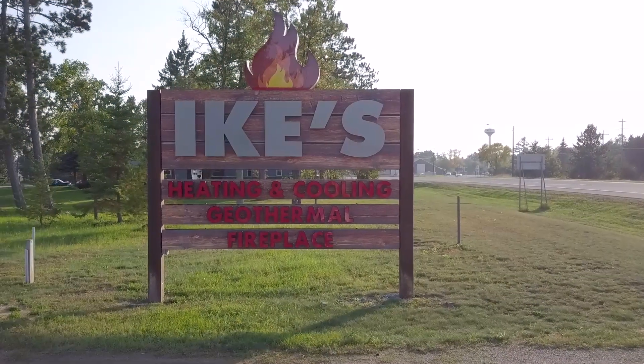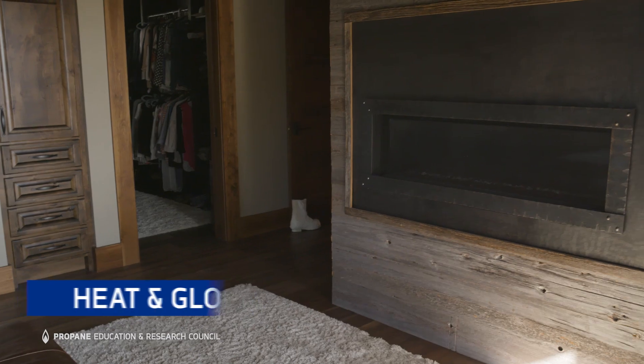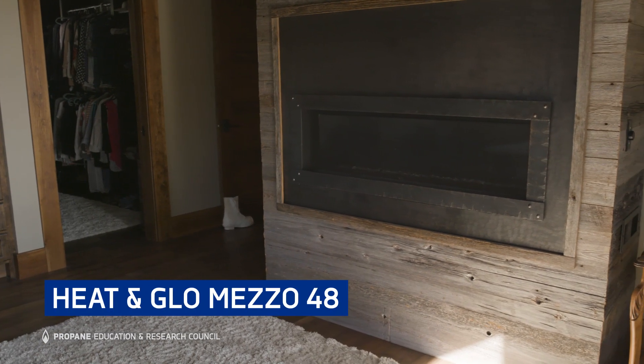At our business, Ike's Heating and Cooling, we do probably now 50% of the linear fireplaces, where even within the last three years it was basically 5 or 10%. So they are gaining popularity and it's really becoming a popular thing.